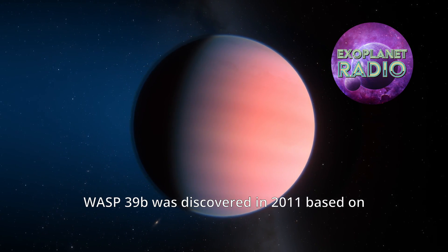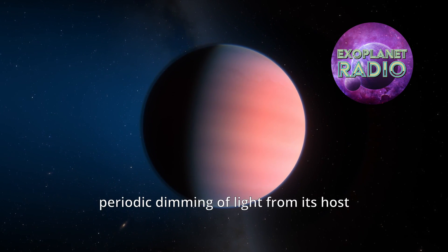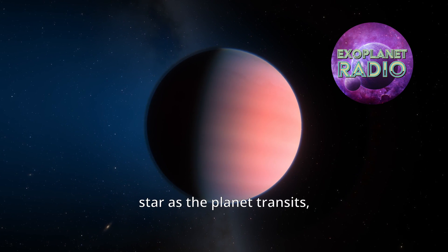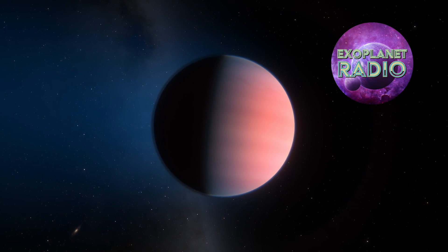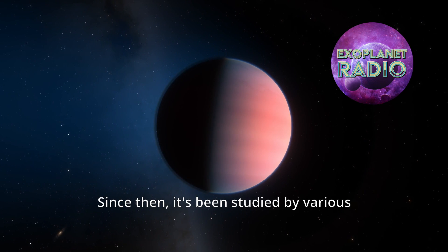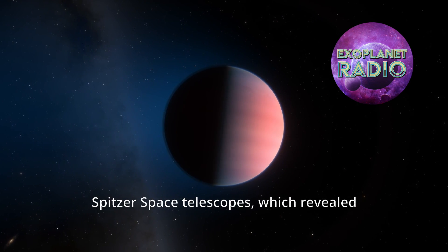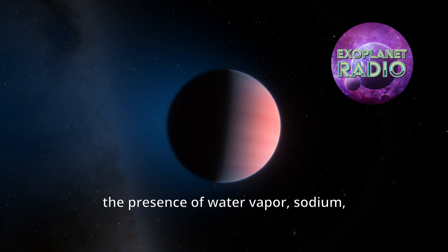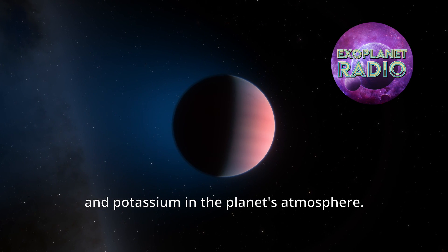WASP-39b was discovered in 2011, based on ground-based detections of the subtle, periodic dimming of light from its host star as the planet transits, or passes in front of the star. Since then, it's been studied by various telescopes, including NASA's Hubble and Spitzer Space Telescopes, which revealed the presence of water vapor, sodium, and potassium in the planet's atmosphere.